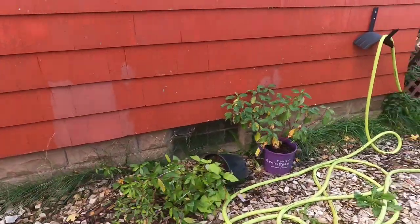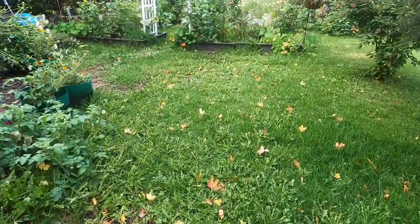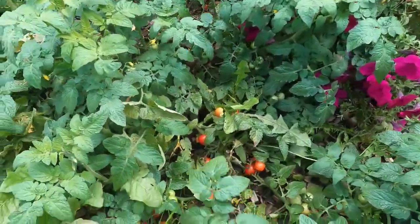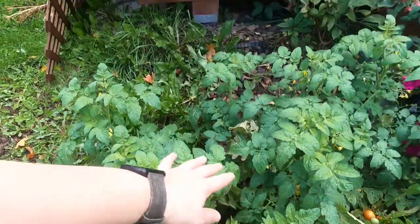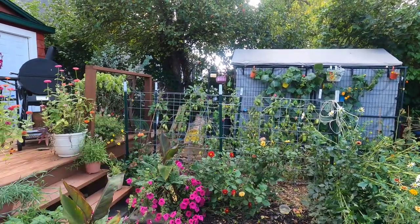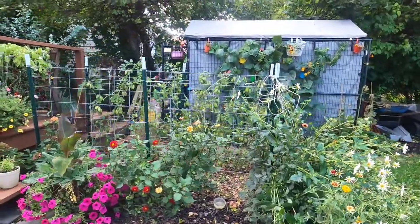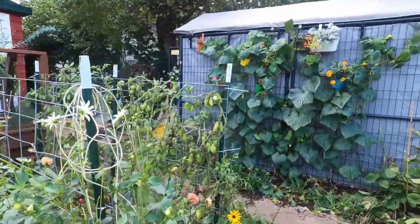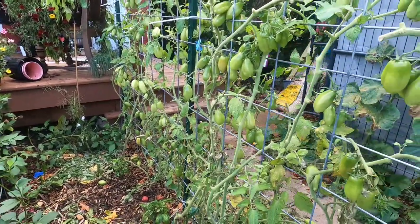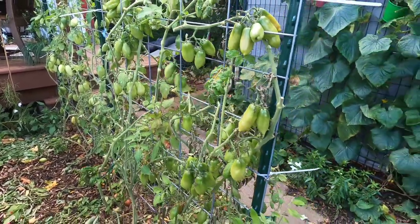The dogwoods are still sitting in their pots and the hose is still on the ground. Over in the kitchen garden, I've already come through and cut some stuff back — the tomatoes along the back cattle panel have basically been stripped of everything unnecessary, just leaving the fruit so it can ripen. There's still a ton of fruit on here so I didn't want to just pull them out.